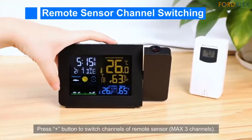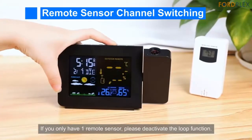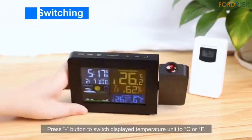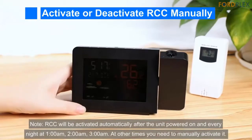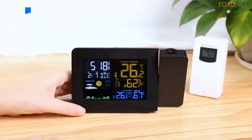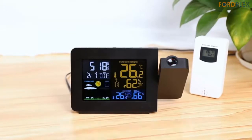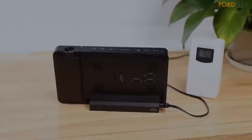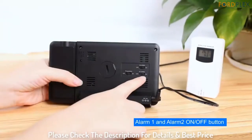The Kaluen Weather Station projects color weather forecasts for the next 12 hours in dynamic icons: sunny, slightly cloudy, cloudy, rainy, heavy rain, snowy. It projects time and temperature onto the ceiling or wall so you can tell time simply lying in bed. Features include clear night projection, dual alarm clock, snooze, automatic RCC time calibration, indoor and outdoor temperature and humidity, moon phase, heat index and dew point index. Product dimensions: 7.8 by 3.2 by 5.2 inches. Please check the description for details and best price.